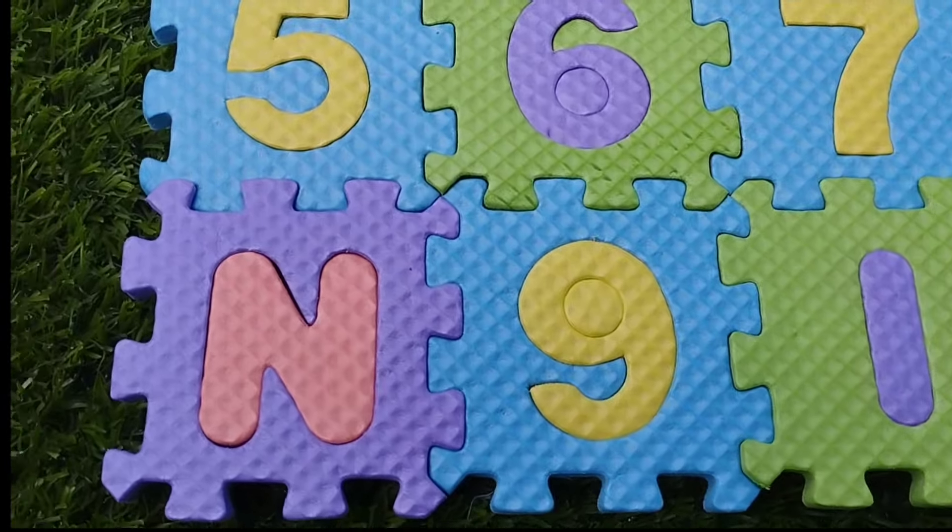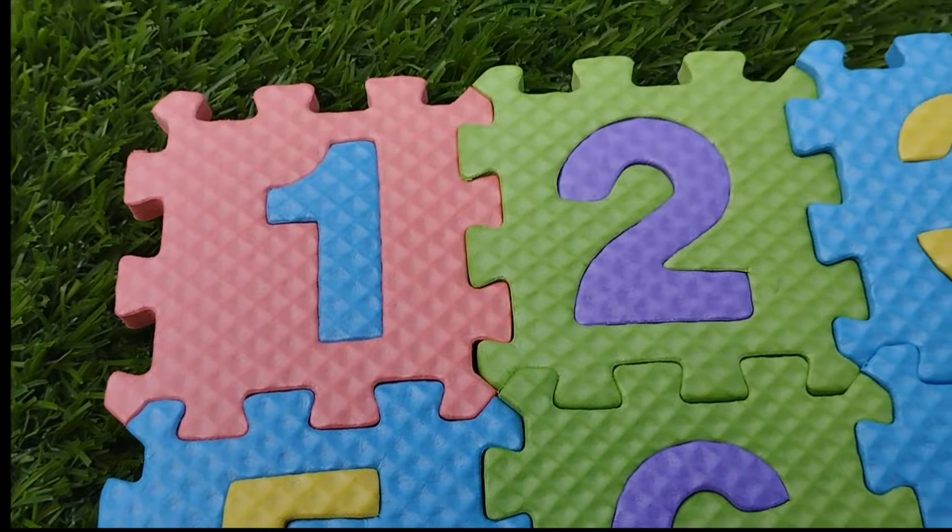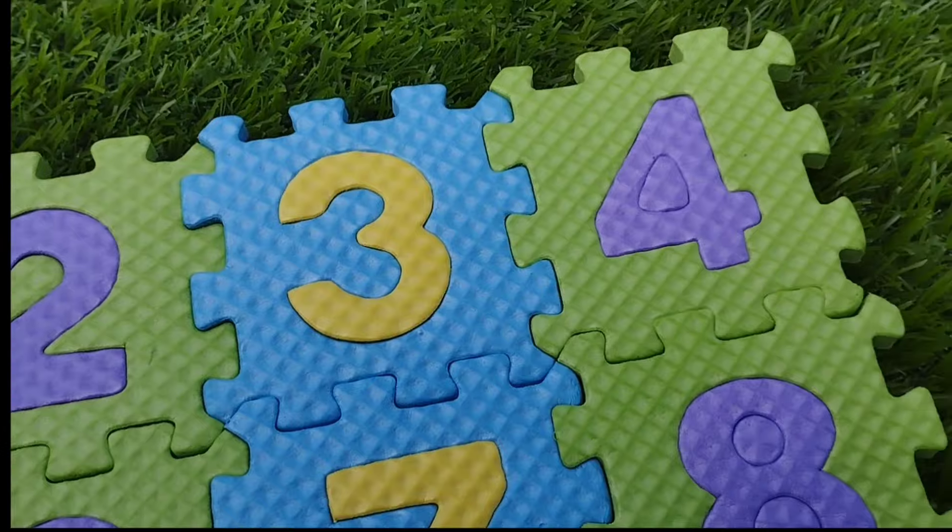Today we have a numbers match. We have numbers 1 to 10.